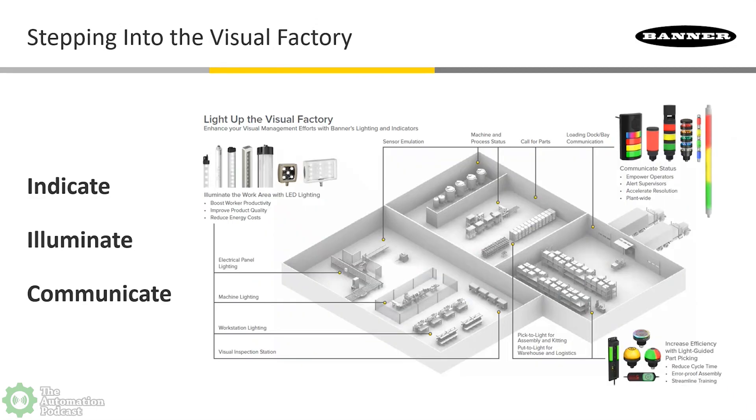When we put all of these products together — plus many more that Banner has in its lighting and indicator offering — we talked about stepping into the visual factory. We take those themes of indicate, illuminate, and communicate, and turn those into problem solvers for our customers.